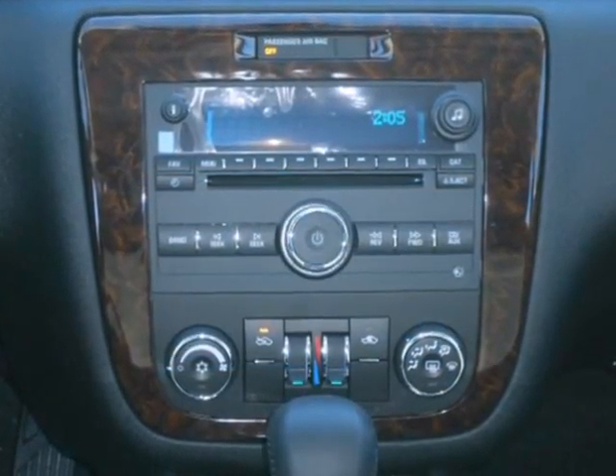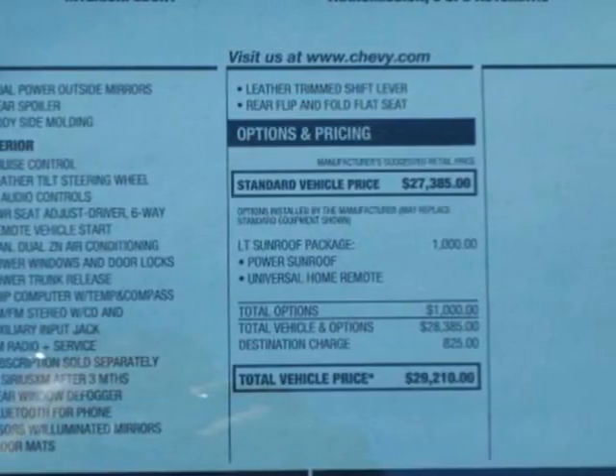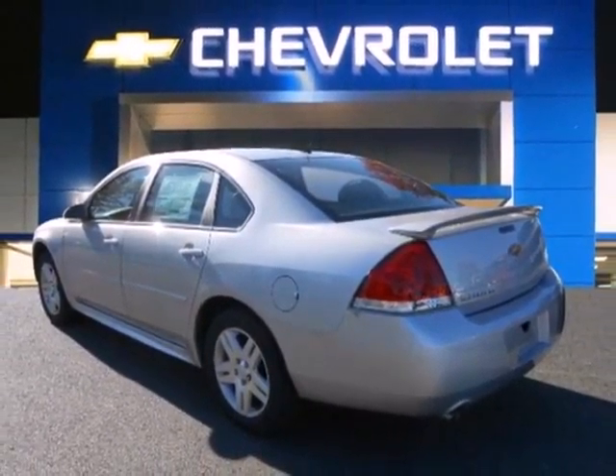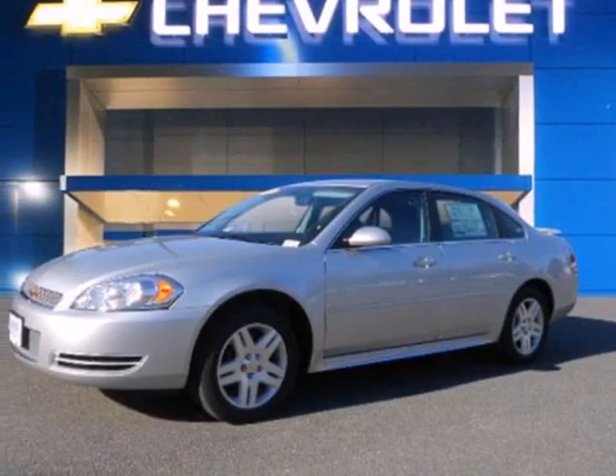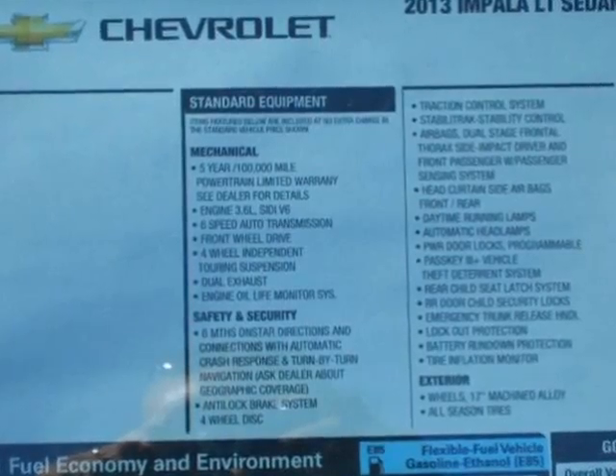Go ahead and stretch out while enjoying the CD player, leather-wrapped steering wheel, and power windows, locks and mirrors. Feel and control of the road with a powerful and efficient engine and traction and stability control. This Impala has the latest in safety and technology — just another reason you need to test drive it today.